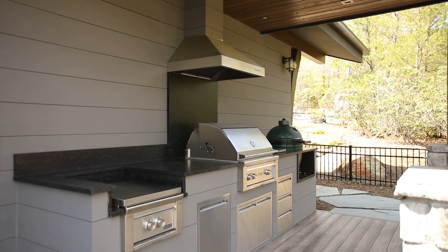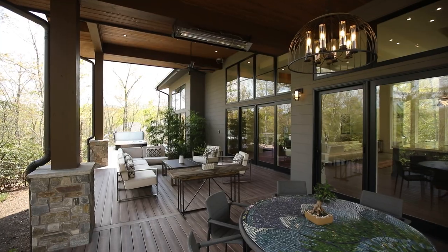The outdoor kitchen has a Lynx power burner, Lynx grill, and large Big Green Egg smoker.